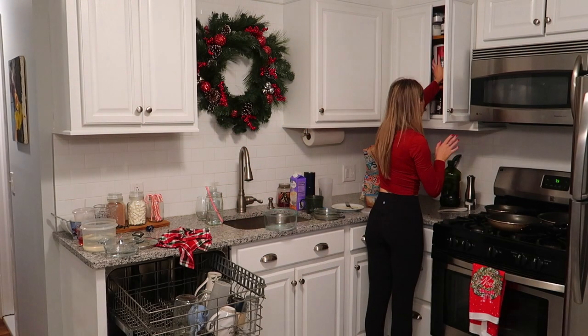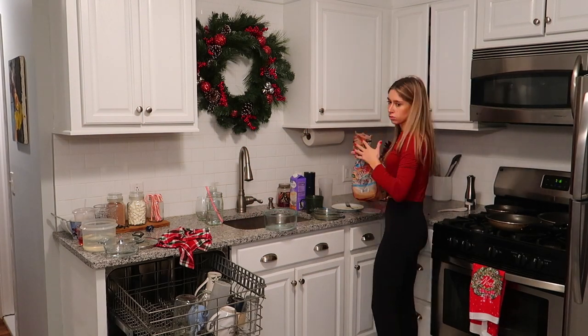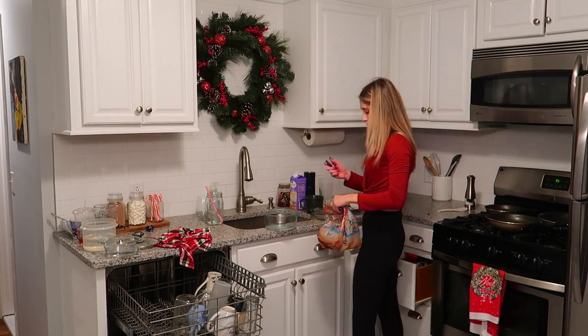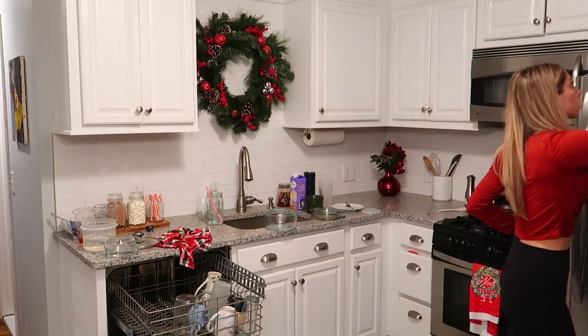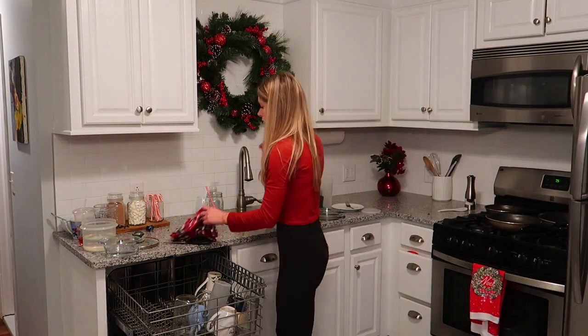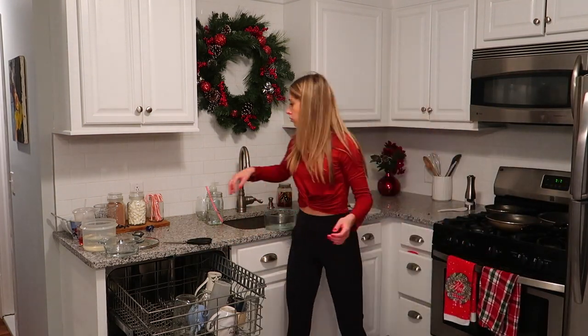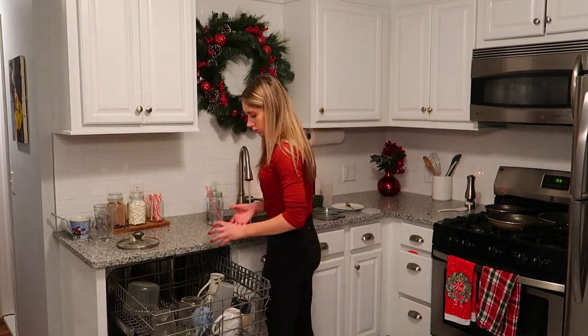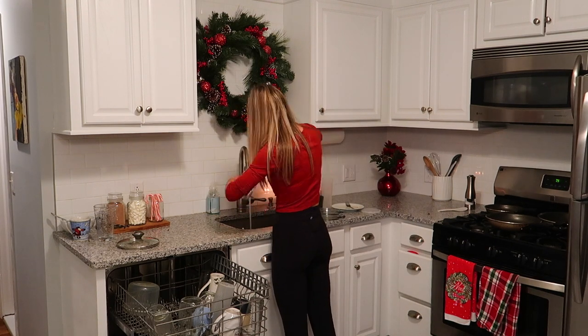Step four is definitely the most time-consuming but very essential, and that is to deal with everything that does belong in each room. I like to go room by room and take care of each one completely before moving on to the next. Another little tip on how to make that feel less overwhelming is to focus on section by section.